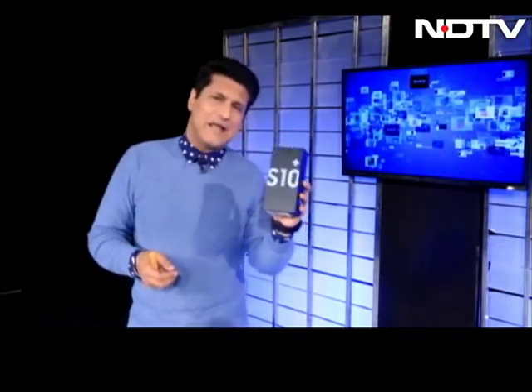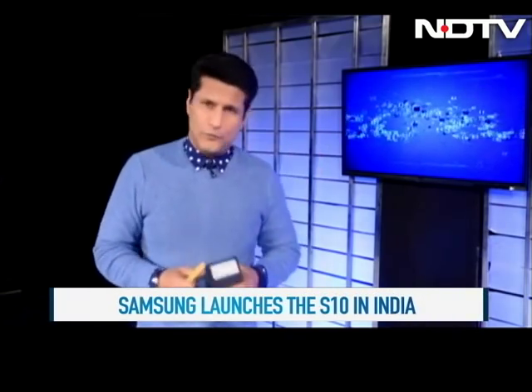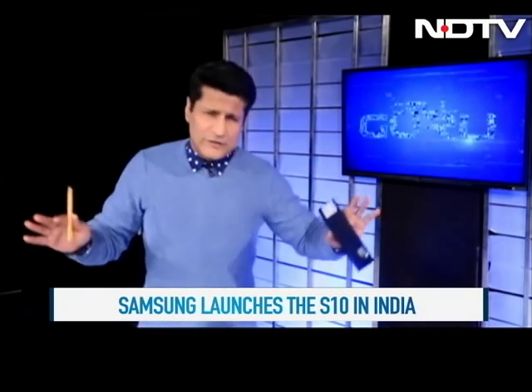The show is still on and things are red hot right now. Mobile World Congress coverage continues on the show, but a lot has happened back in India too, so we'll take you through all of that, including the Samsung S10. I have a question for all of you at the end of the review, so lots of things to cover on the show. Let's get started.